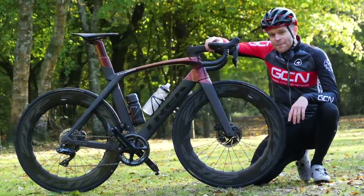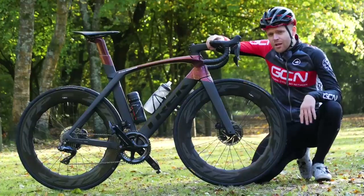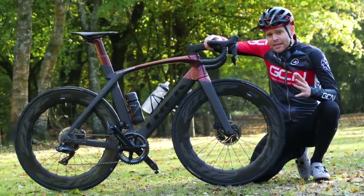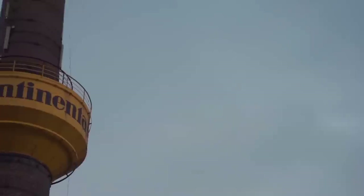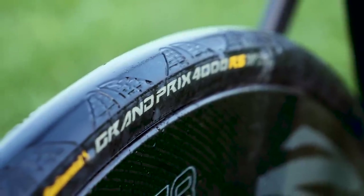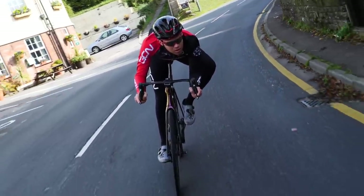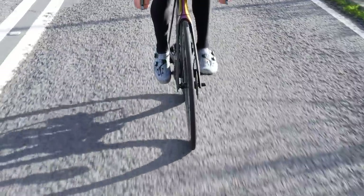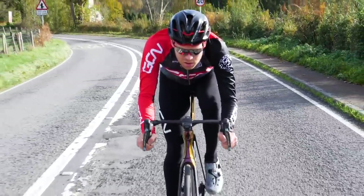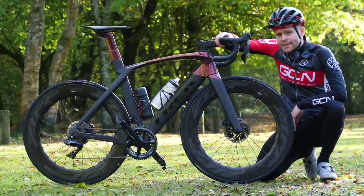Continental made its first tire in 1871. It's fair to say the German brand knows a thing or two when it comes to making tires, and it's no coincidence that they are the most popular brand in the pro peloton. The GP4000 was first introduced 14 years ago and it's long been regarded as the best all-round road bike tire available to humanity. I'm a big fan of the GP4000, but now it's being replaced.